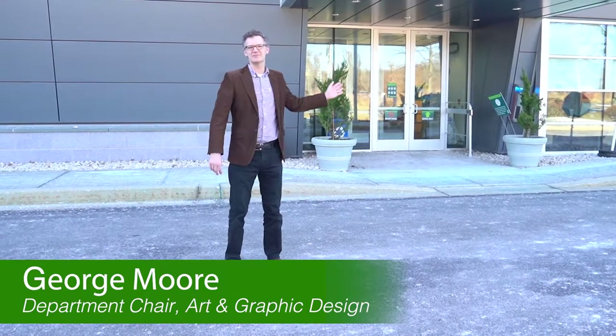Hello, I'm George Moore, Chair of the Art and Graphic Design Department at Stevenson University. I'm standing in front of the School of Design building.